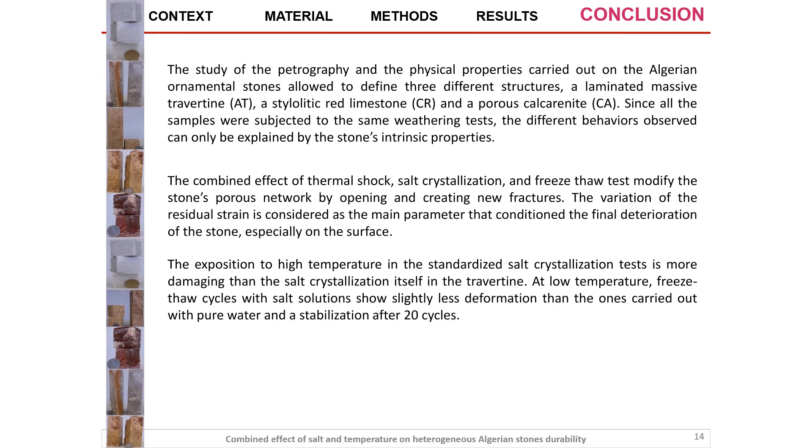As a conclusion, the study of petrography and physical properties carried out on the Algerian ornamental stones allowed defining three different structures: a laminated massive travertine, a bioclastic red limestone, and calcarenite. The combined effect of thermal shock, salt crystallization, and freeze-thaw tests modified the stones' porous network by opening and creating new fractures. If you have any questions about this study you can contact me — my contact information is shown here. Thank you for listening to my presentation; I wish you the best and enjoy the seminar.